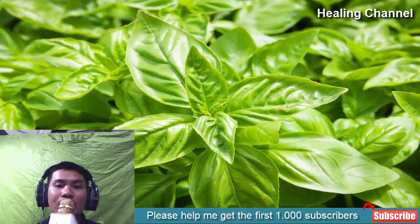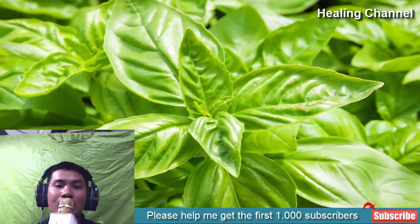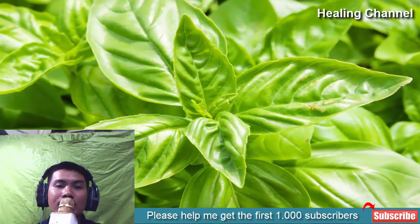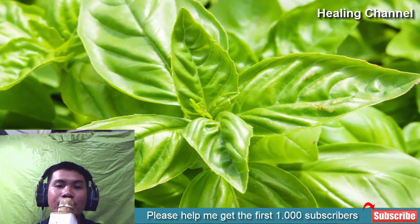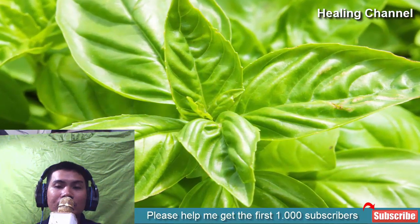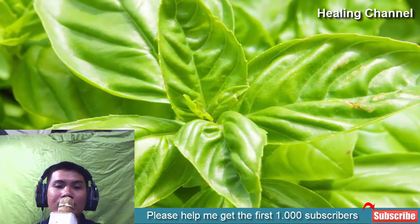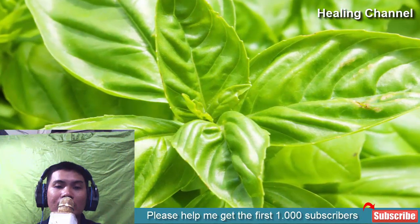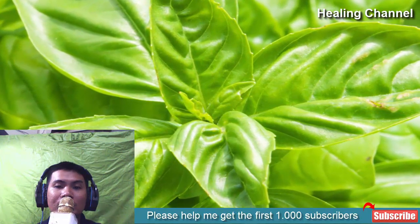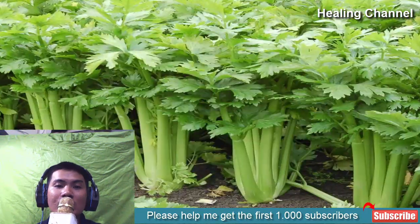5. Basil. Basil is more than just a tasty herb to add to your meals — it is also one of the most effective natural kidney stone treatments. Regular consumption of basil can help to regulate the production of uric acid, high levels of which are associated with an increased risk of kidney stone formation. Basil also naturally contains acetic acid, which is one of the primary active compounds in apple cider vinegar and has proven efficacy in helping to break and dissolve stones. For best results, consume basil juice or a supplemental extract.